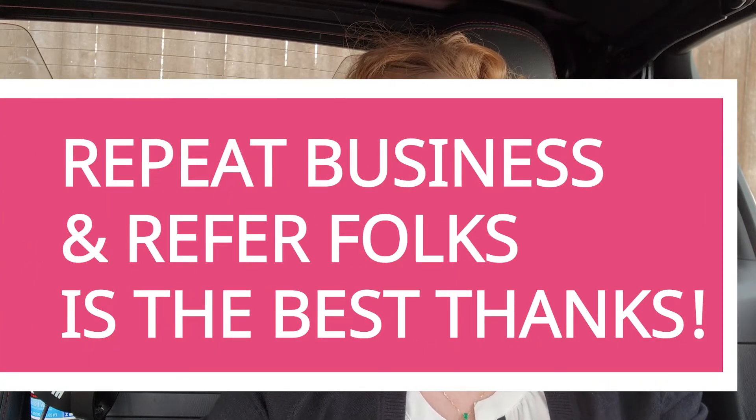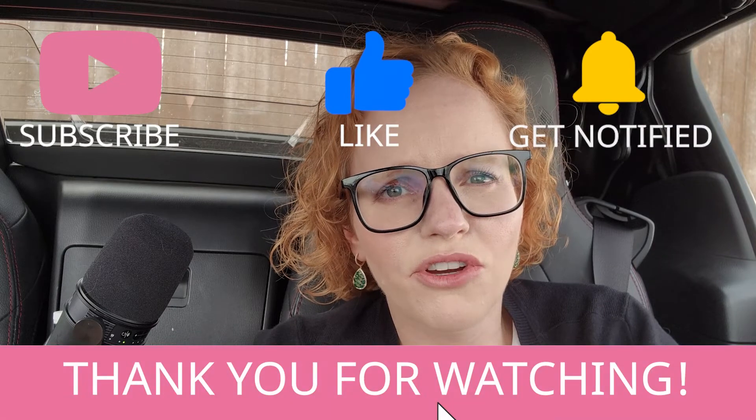I get a lot of questions on how to thank your salesperson for a phenomenal experience. Repeat business and referrals are the bread and butter of our business. The biggest win we can possibly get is for you to tell your friends, neighbors, and family about what an exceptional experience you had — so we're the first name someone thinks of when they're in the market for a new vehicle. We appreciate your business. Let us follow up and stay connected, and let's build a long-term relationship.